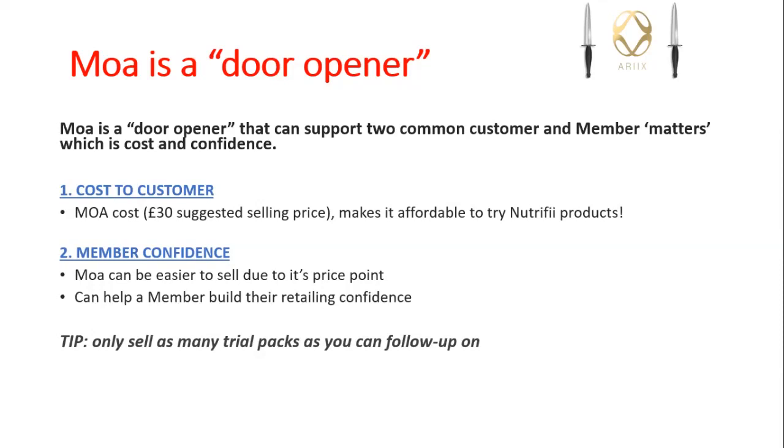MOA can be easy to sell due to the price point - 30 pounds a bottle - and you can get up to 15 days out of it, a shot a day. It can help members build their retailing confidence. Only sell as many packs as you can follow up on, and we're going to talk about following up in a minute.